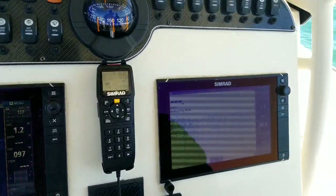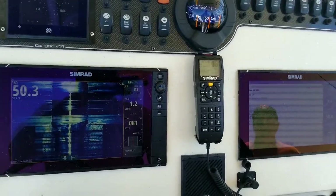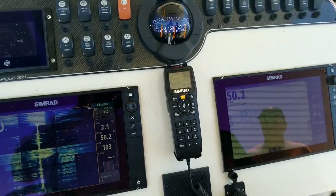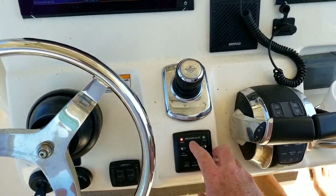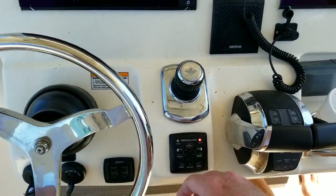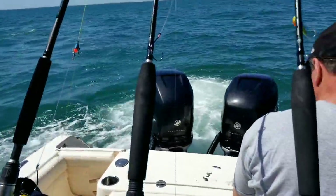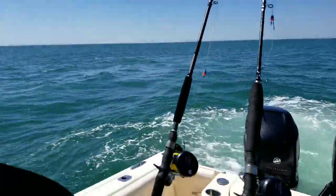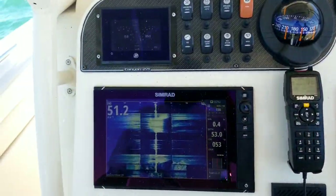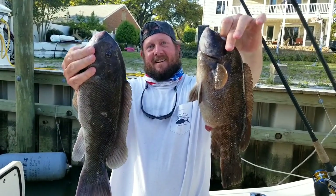All right, y'all, I'm going to show you the Skyhook feature on this thing. It's pretty neat. Basically, you just get over the wreck and you get over the place where you want to fish. I'm going to go ahead and push this button right here, and then I'm going to confirm. Now the motors are going to hold this boat in place over whatever spot that I picked here. It's neat.